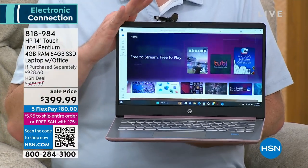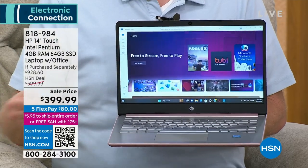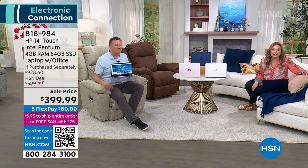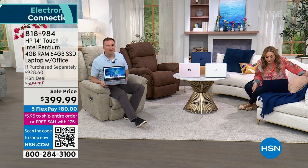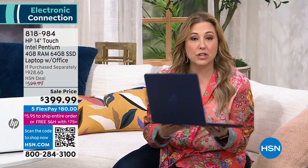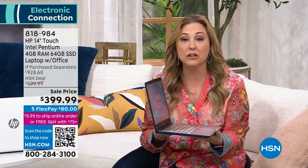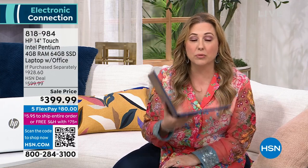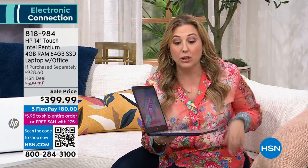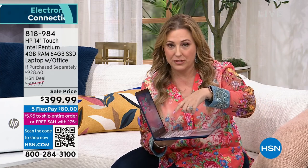See how much an HP touchscreen laptop at 3.2 pounds, solid state, costs at your local electronics store — I don't think you'll come close. This includes Office 365 for two other devices, two years of accident protection, and exclusive colors like the beautiful blue. Maybe your child goes to college and it's their school color — this would be amazing.